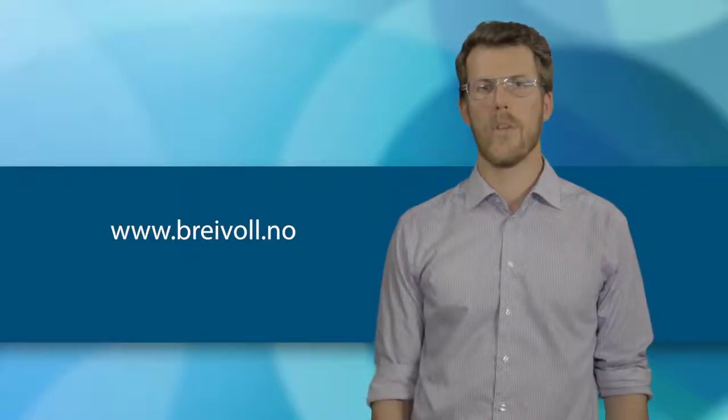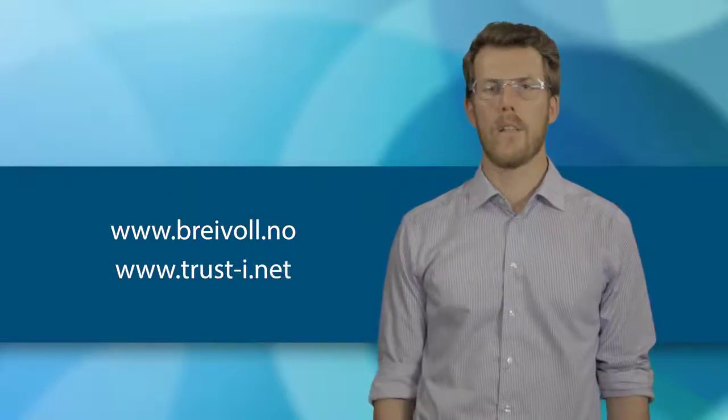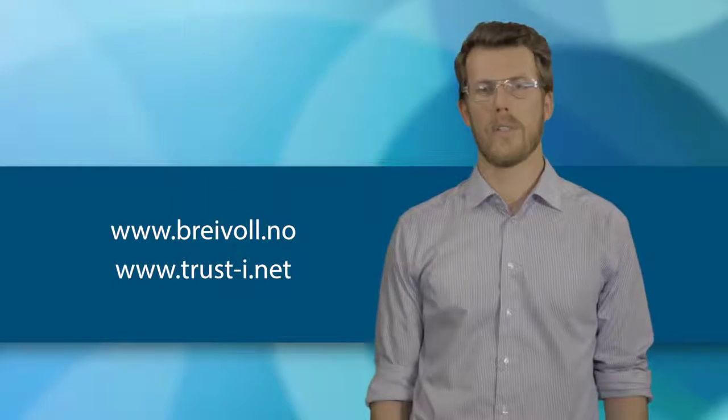Visit our webpages at www.brevaar.no and trust-i.net. Thank you.